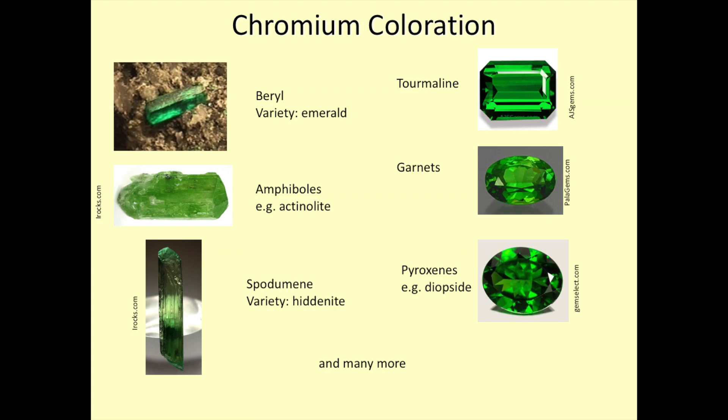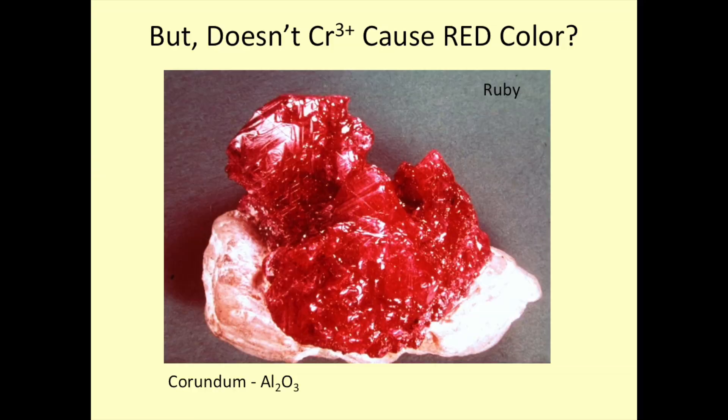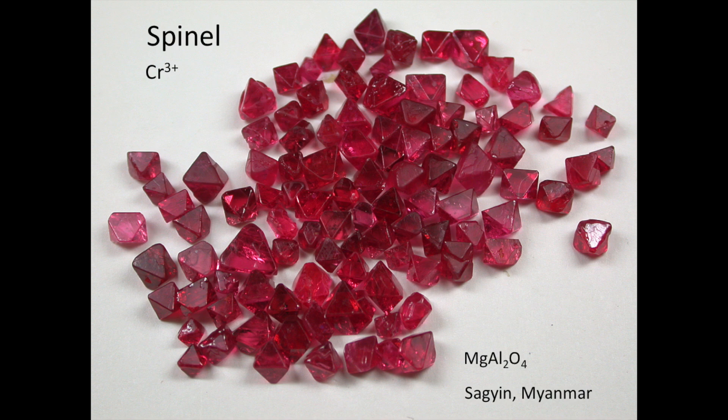There are other minerals that have green color but not necessarily due just to vanadium — for example, chromium. Who has not seen a beautiful green emerald? This is due to chromium. There are green amphiboles, green spodumene (the hiddenite variety), green pyroxenes, garnets, tourmalines, and many other minerals that are green, all due to chromium in the plus 3 oxidation state. So we might assume all minerals containing chromium 3+ would be green. But no — some of them are red. Ruby is red, by definition, that's red corundum. And when I was in Myanmar, I picked up beautiful red spinels, also due to chromium. Red, green, green, red — what's going on? We've got a problem here.